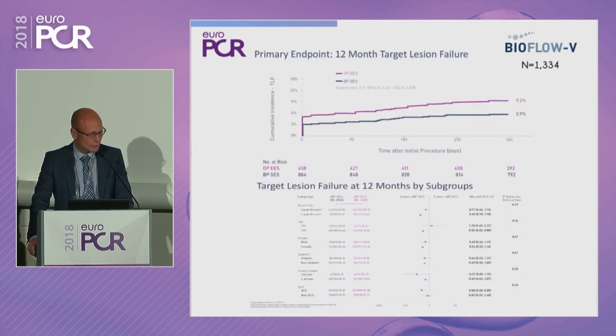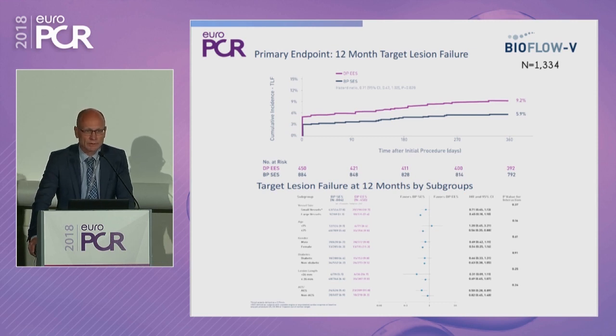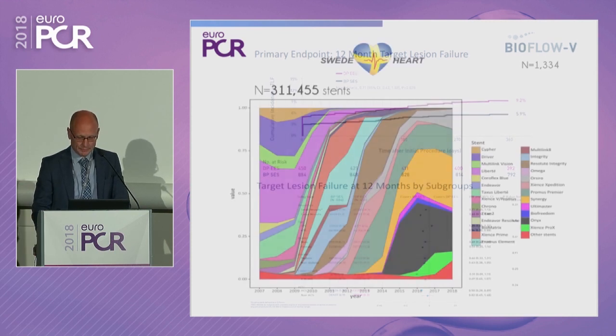BioFlow 5 is a randomized trial of 1,300 patients randomized between ORSIRO and Xience Prime. There was a very interesting early separation of the curves and a very low risk of the primary endpoint, target lesion failure, at one month — possibly related to the easy deliverability avoiding acute-phase complications. This result was very consistent across different subgroups, including different patient and lesion characteristics.